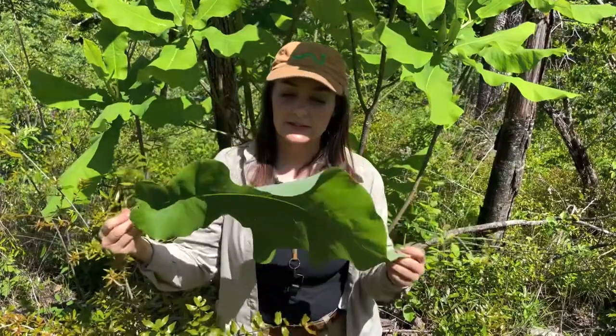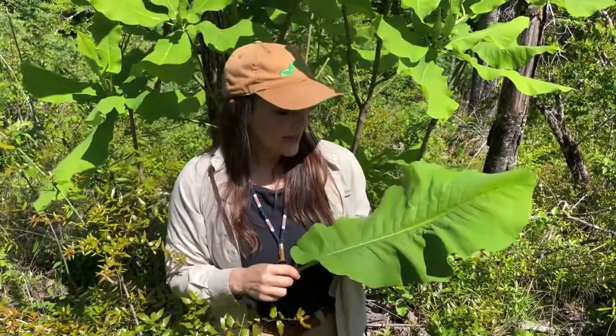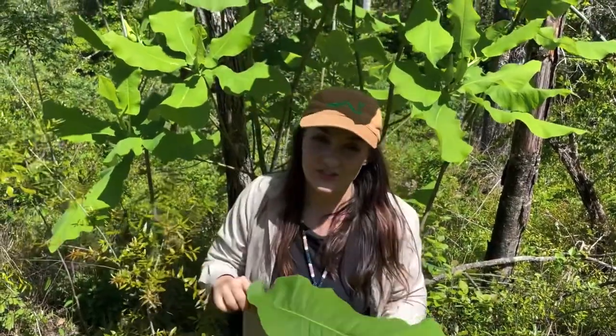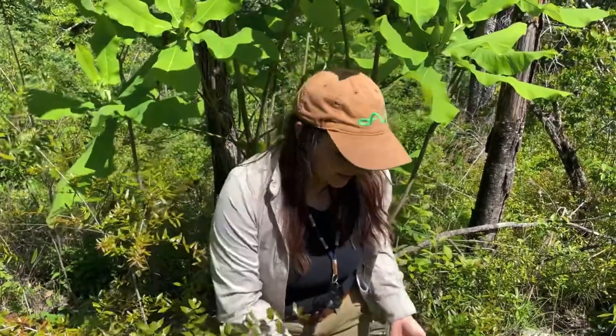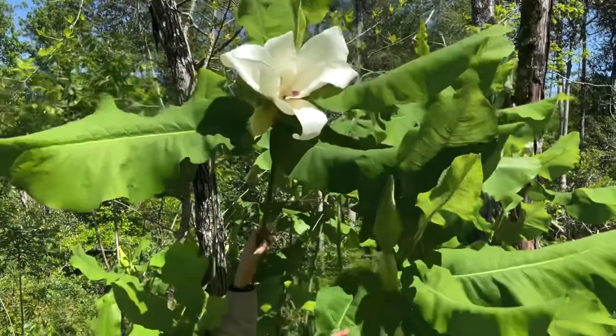The deciduous species lose their leaves in the fall, then leaf back out with fresh, new, massive leaves in the spring. And this one, Magnolia ascii, also has massive blooms.